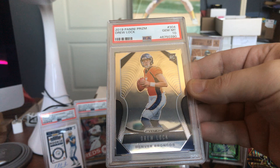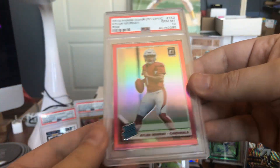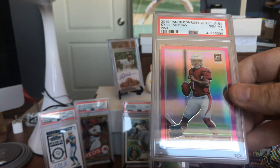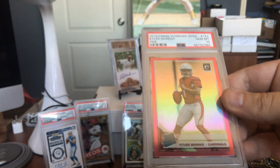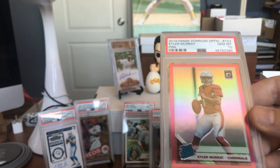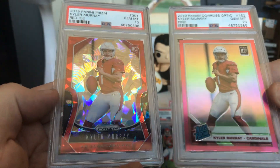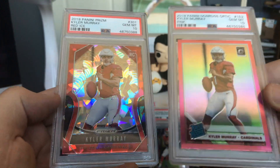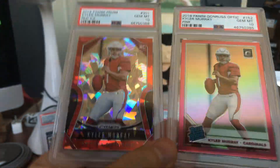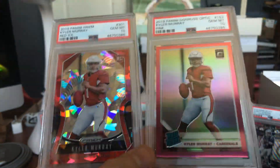More of this — Drew Lock, Gem Mint 10, Panini Prism, beautiful card. Let's finish it off with some Kyler Murray. Look at that — pink prism from Donruss Optic, Gem Mint 10 rookie card, that is beautiful. But you know what's even more beautiful? The red ice — look at how sweet that looks on the Arizona Cardinals uniform. Kyler Murray, red ice, Gem Mint 10. Look at the shine and the crackling broken ice — badass card.